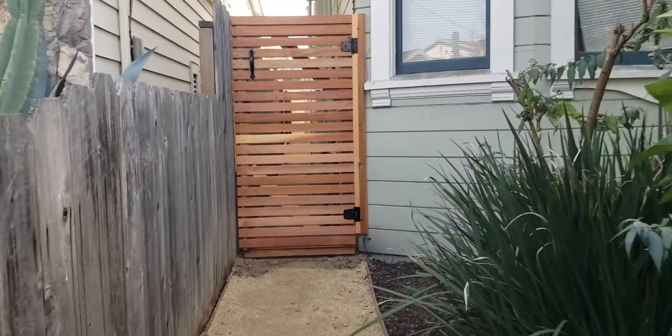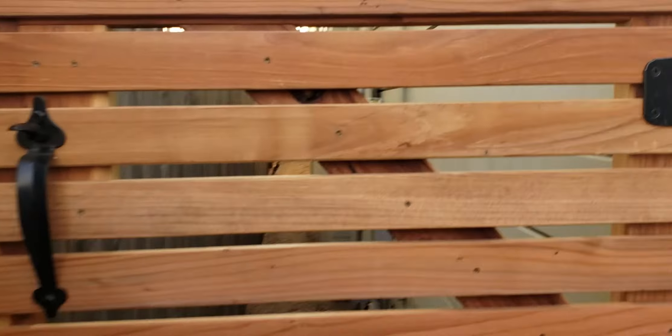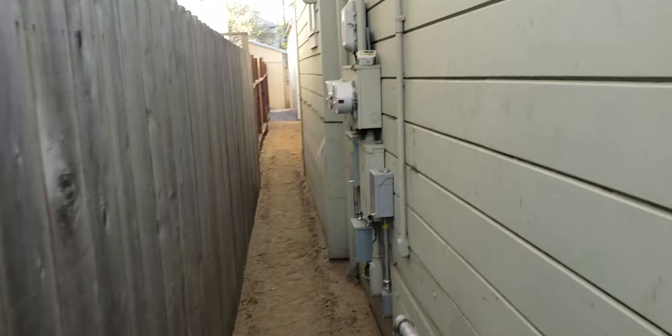This is the newly remodeled in-law studio, one bedroom unit on 66th Street near Shattuck.